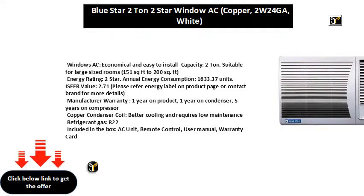Annual Energy Consumption: 1633.37 units. IZO Value: 2.71. Please refer to the energy label on the product page or contact the brand for more details.